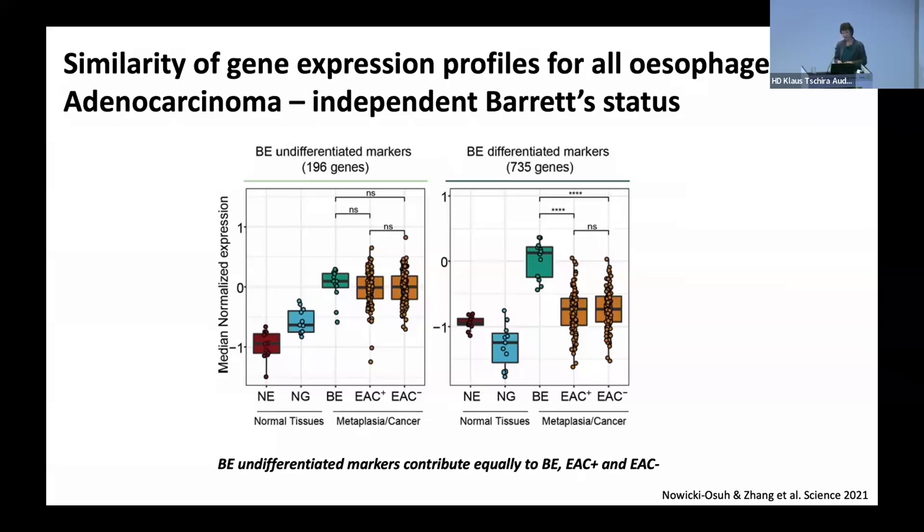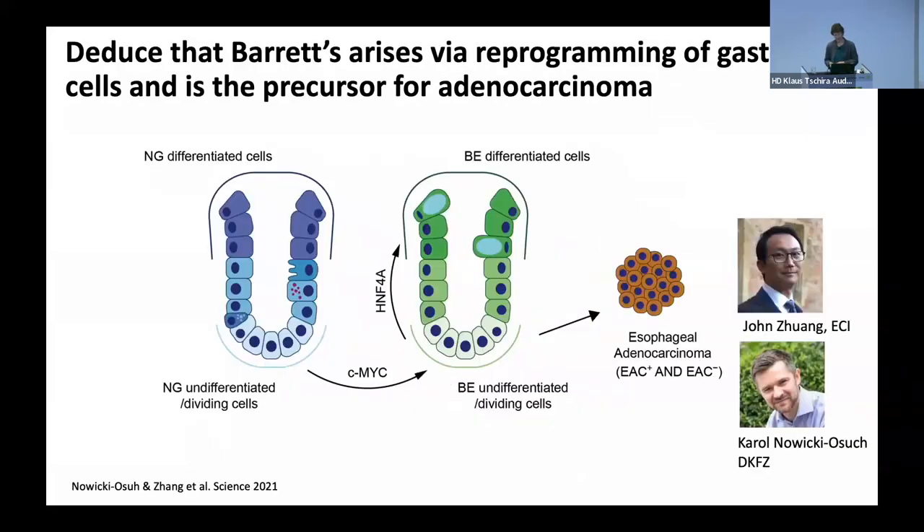So to the best of our knowledge, it does seem that this Barrett's epithelium is a very important precancerous state. The model we arrived at from all these data — combining single-cell transcriptomics and lineage tracing — suggests it's the normal gastric undifferentiated epithelial cells which undergo transcriptional reprogramming, where CMYK and HNF4-alpha are critical transcription factors, and that can then lead in a proportion of cases to esophageal adenocarcinoma. The question that really arises is: what is the trigger for malignant transformation, given that most cases of Barrett's won't transform to cancer?